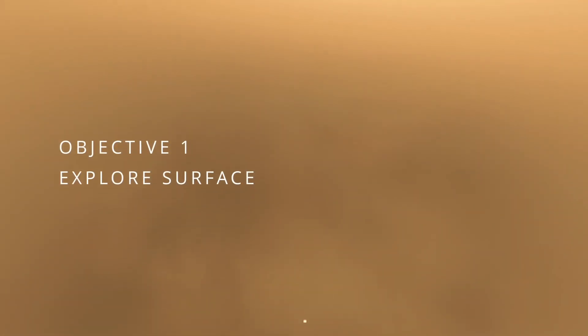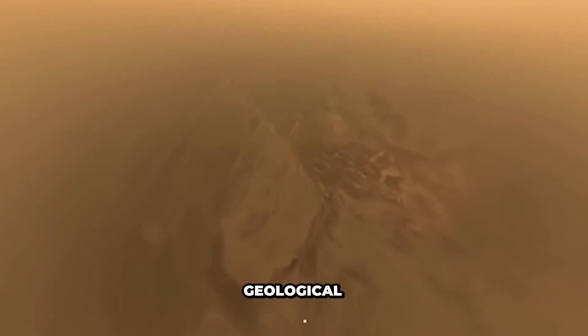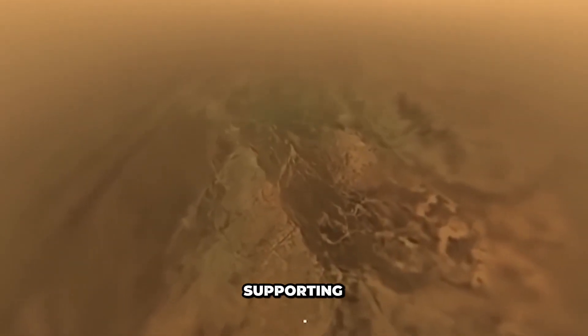Mission Objective 1: Explore the surface of Titan, Saturn's largest moon, to study its geological features, atmosphere, and potential for supporting life.